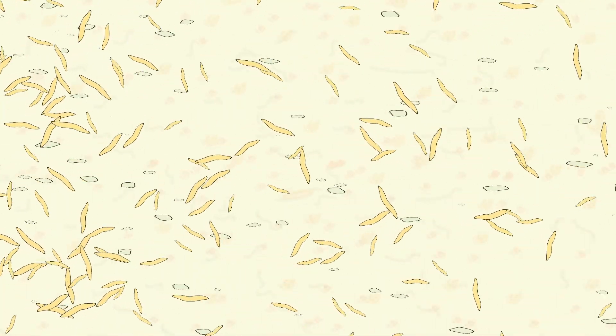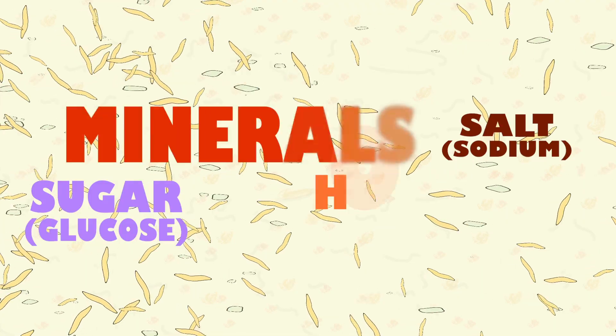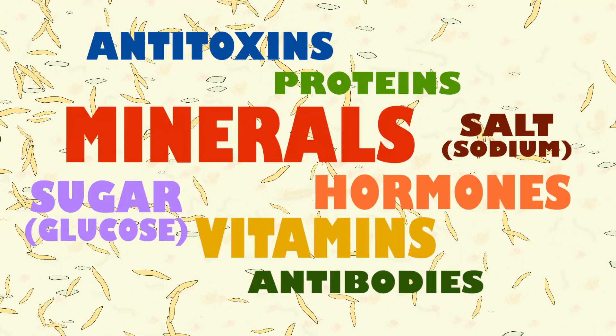These tiny substances include a wide range of nutrients needed by the body, such as sugars, salts, minerals, hormones, proteins, vitamins, antibodies, antitoxins, and many other essential substances.